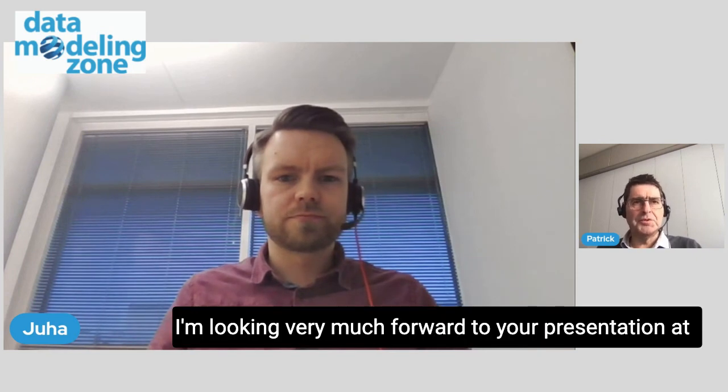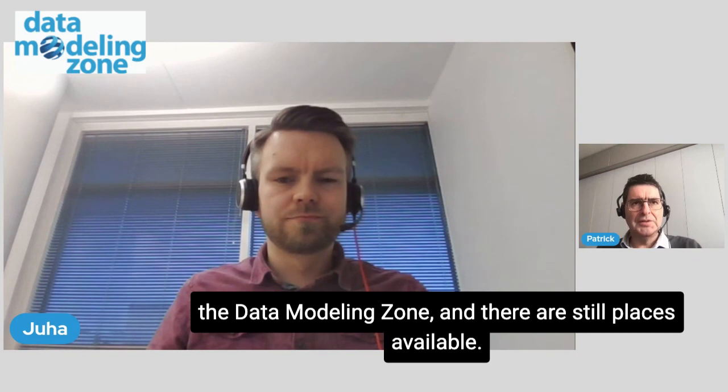I'm looking very much forward to your presentation at Data Modeling Zone and there's still places available. Thank you very much. Thank you.